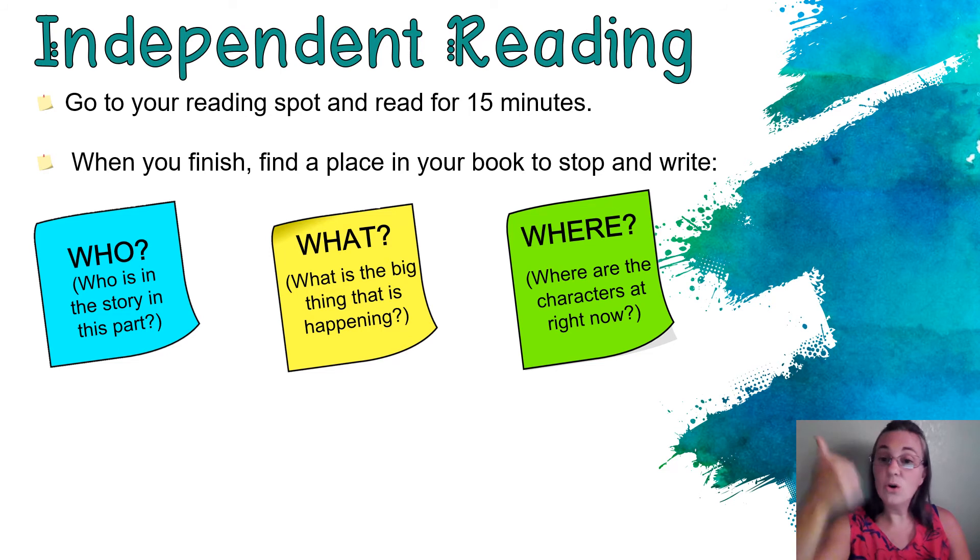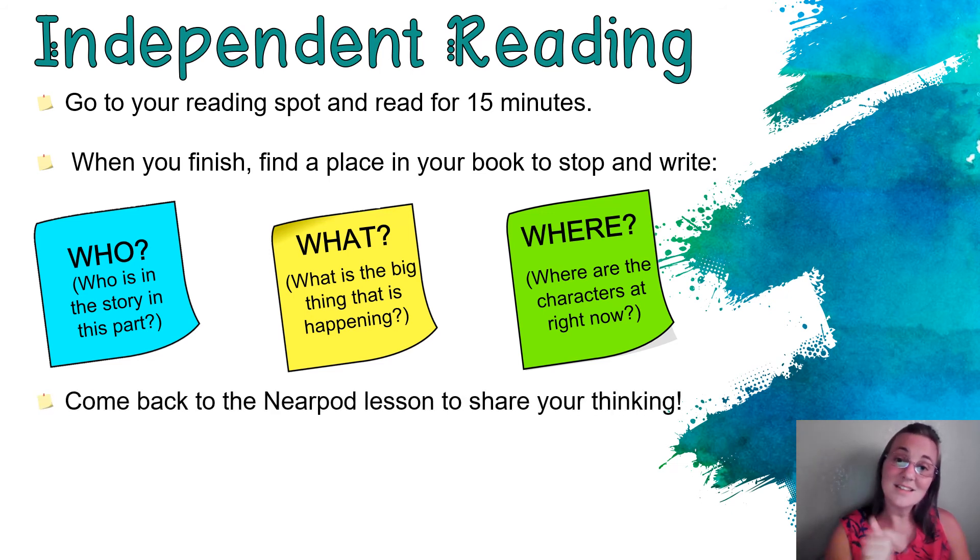Then you're going to think: who is in the story at this part, and write it on your sticky note or box. What is the big thing that is happening — write that on your sticky note. And where are the characters right now — write that on your sticky note, just like we did during our practicing time. Then come back to the Nearpod lesson so you can share your thinking. Are you ready, my friends? Off you go and happy reading.